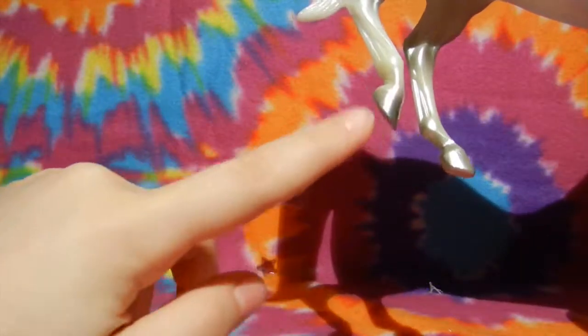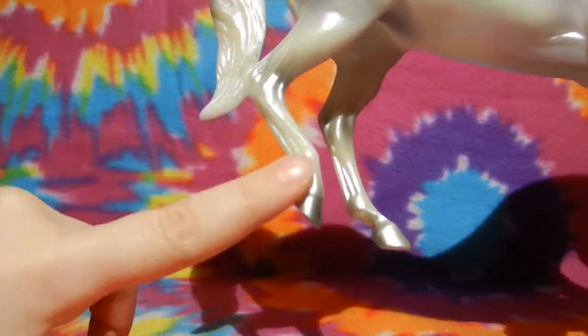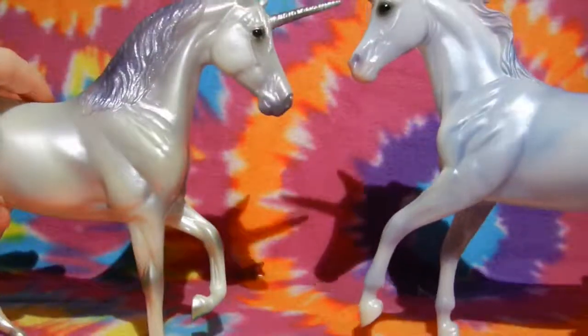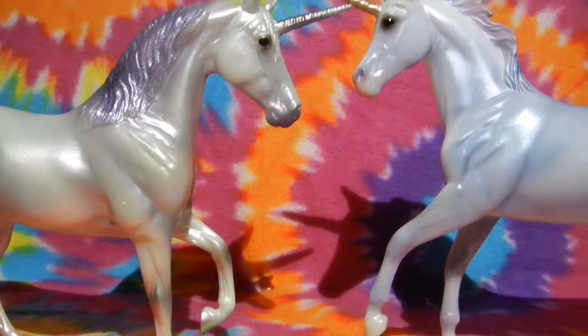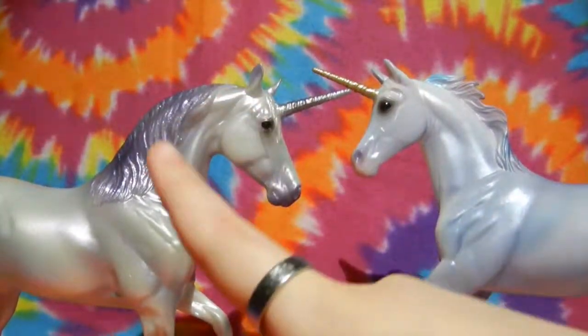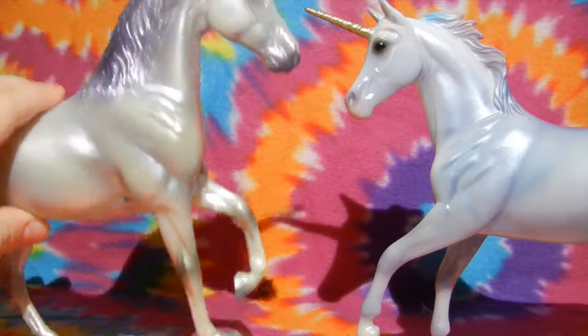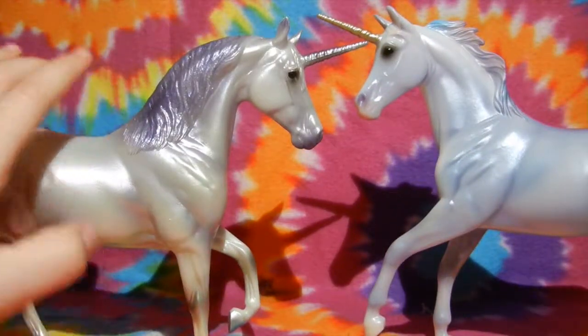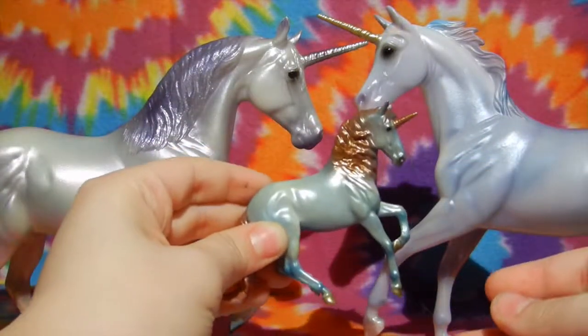Her hooves kind of fade down into a grayish color, which is a complete contrast to Serendipity, where her hooves fade down to a light sort of golden color. This is because they're both guardians — Serendipity of the morning, and Serafina of the night. Serafina is also 1-12 scale, so she's generally pretty big compared to a stablemate.